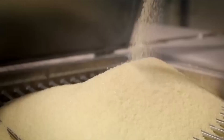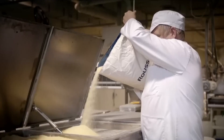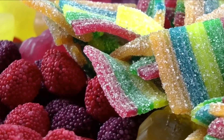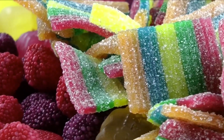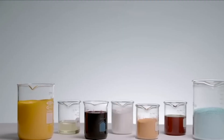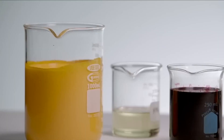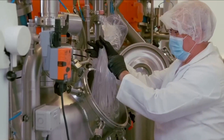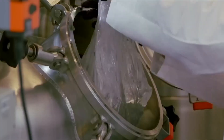Sour gummy bears' popularity is not limited to a specific age group. Children enjoy the playful sourness, while adults appreciate the nostalgia of gummy bears with an exciting twist. Candy companies often release limited time or seasonal variations of sour gummy bears, capitalizing on the anticipation and excitement of trying new flavors.